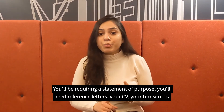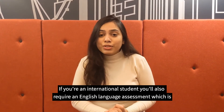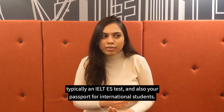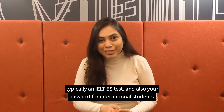You'll be requiring a statement of purpose, reference letters, your CV, and your transcript. And if you're an international student, you'll also require an English language assessment, which is typically an IELTS test, and also your passport.